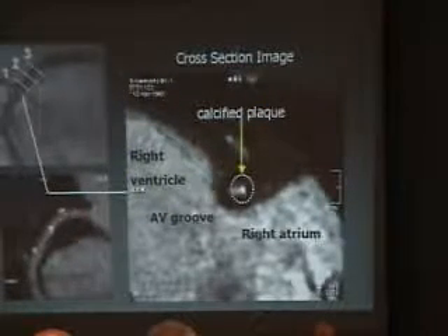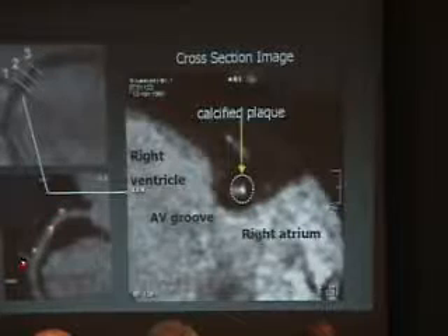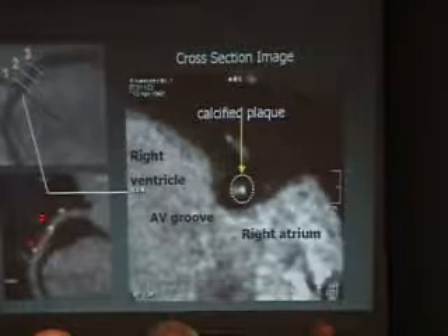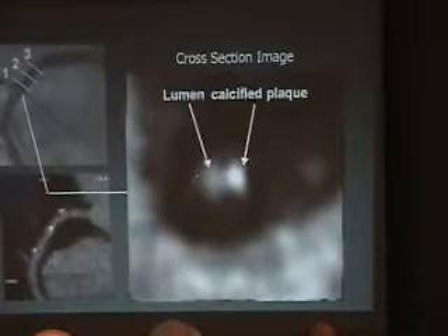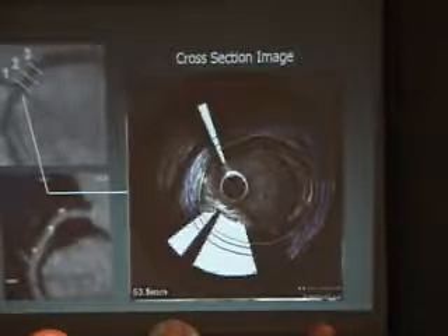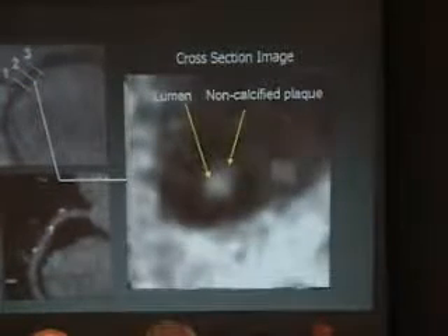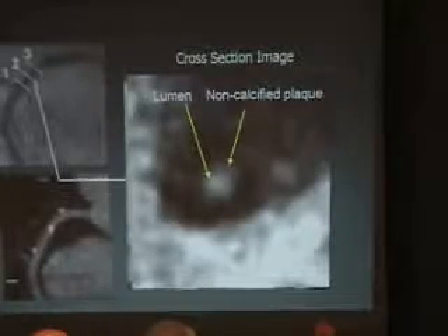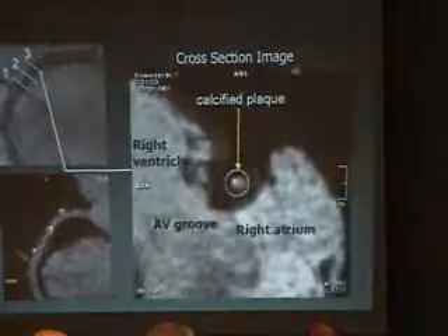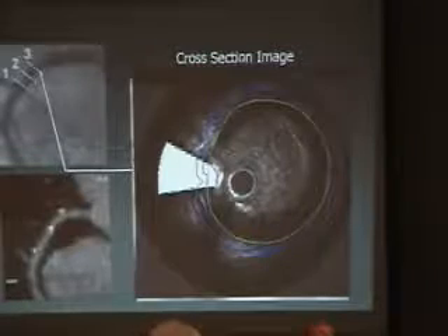Coming back to the combined IVUS and multi-slice CT scan work: this is the angiography and this is the multi-slice CT scan. In the AV groove between right atrium and right ventricle, you can zoom in on this cross-section and clearly see the lumen and calcium in the plaque — and that's how it looks on IVUS. Taking another region without calcium, again zooming in, you see only the lumen opacified by contrast. A little further, you find another site with lumen and calcium, again quantified on IVUS.